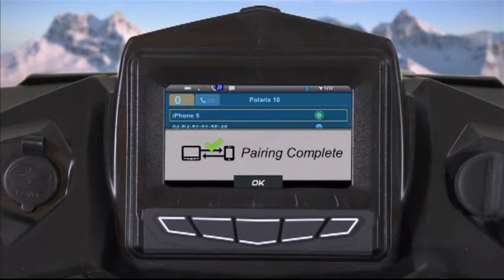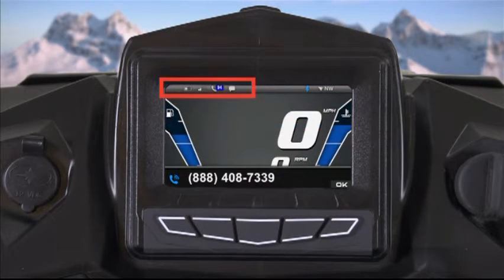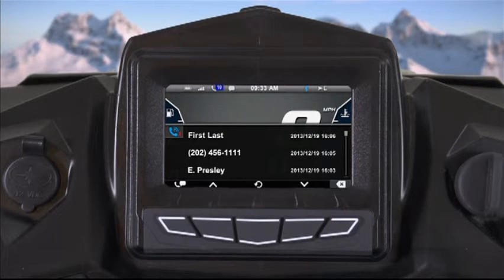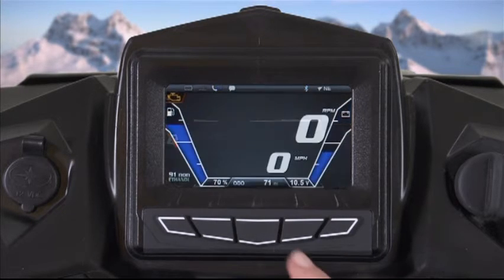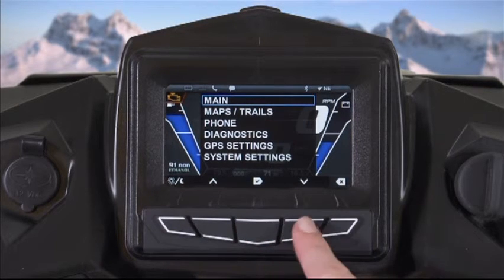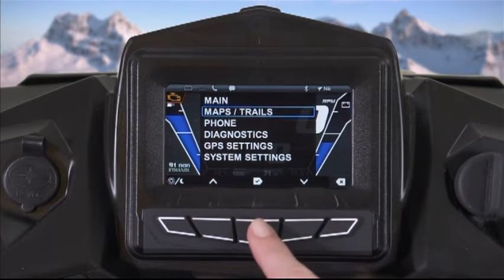Smartphone connectivity allows you to be connected to your friends and family even while you're out riding. Sync your phone to the display via Bluetooth for the ability to see incoming texts and calls, as well as cell signal strength and battery life during your ride. Go through your missed calls so that you know who you need to call back when you reach your destination. The all-new Polaris interactive digital display — simple, seamless, and personalized to your vehicle.